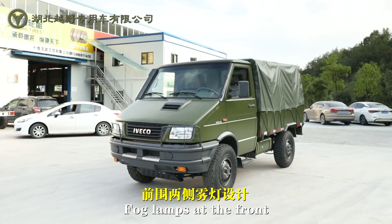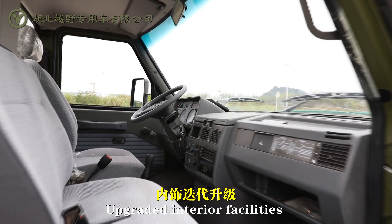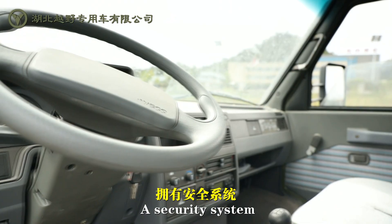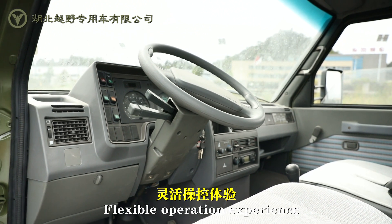Fog lamps at the front provide guidance in blind spots. Upgraded interior facilities, a security system, and a flexible operation experience.